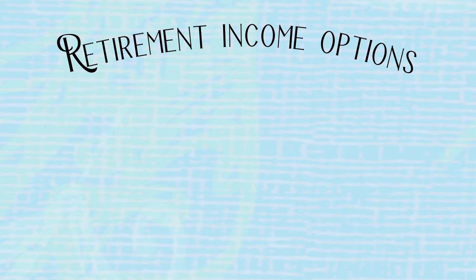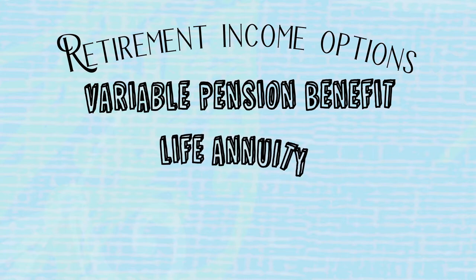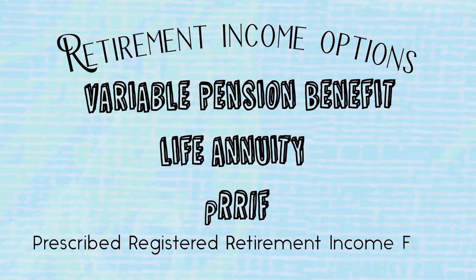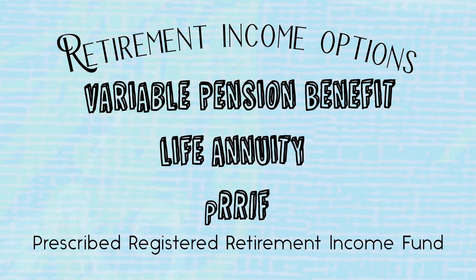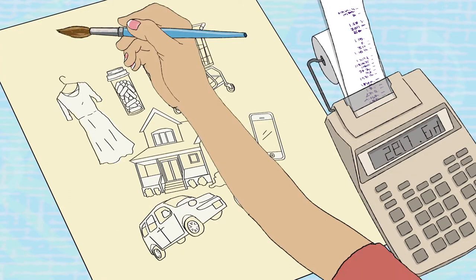PEP can help you select which retirement income option best fits your vision. You can choose from a variable pension benefit, life annuity, PRIF, and more. It's important to regularly assess your lifestyle expenses and review your plan to make sure you are on track with your retirement vision.